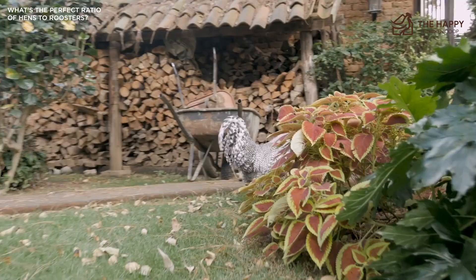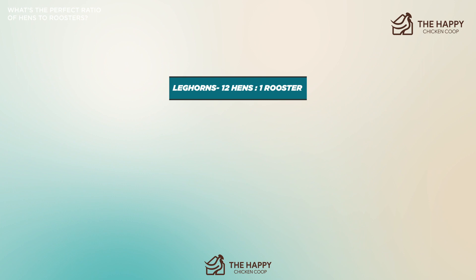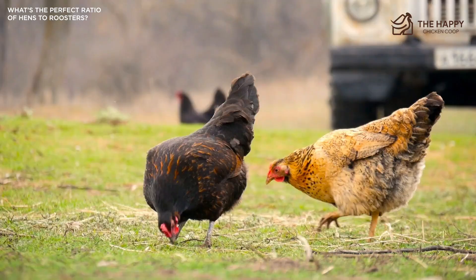As an example, the ratio for leghorns can be 12 hens to one rooster. The ratio for bantam silkies can be 6 hens to one rooster. And for turkeys, the ratio can be 4 hens to one rooster. The absolute minimum number of hens for one rooster should be 3 or 4, and even this can be problematic depending on your breed of rooster.